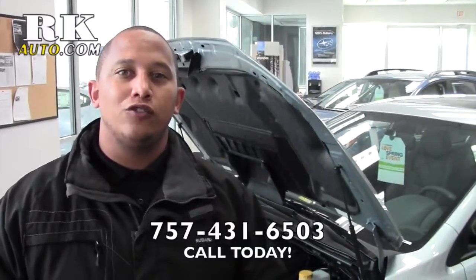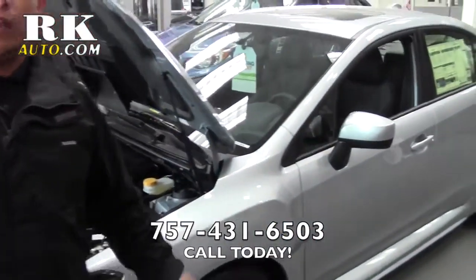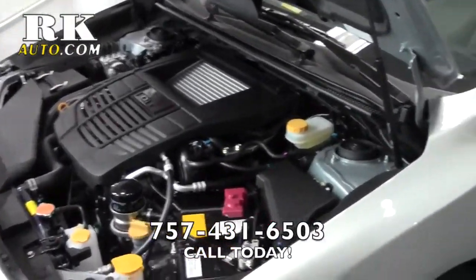Hi, my name is James Taylor coming to you from RK Subaru in Virginia Beach, Virginia. Just wanted to show you the all new 2015 Subaru WRX. They come in three different trim levels, and this is our limited trim.